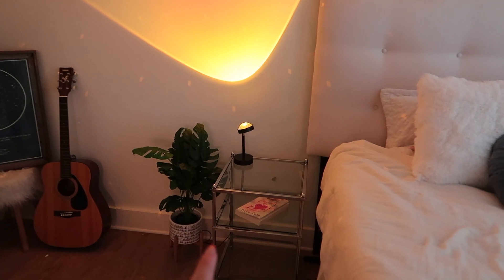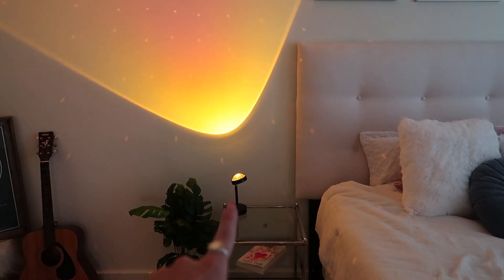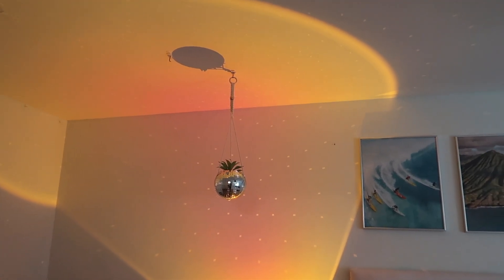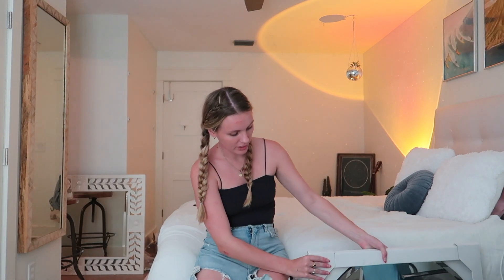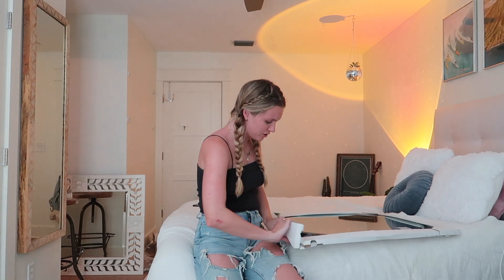I went ahead and put a nightstand here. All this is from Amazon, by the way — a nightstand, my sunset lamp also from Amazon. I'll link these all down below for you guys. It looks so good with my little disco ball planter and the artwork — it's just such a little vibe. Next, I kind of want to go ahead and put up the mirror, but I don't know if I can put it up alone because it's like really heavy. I might just try to see.